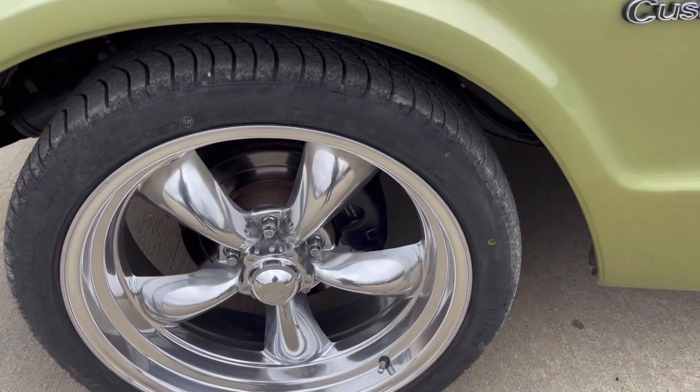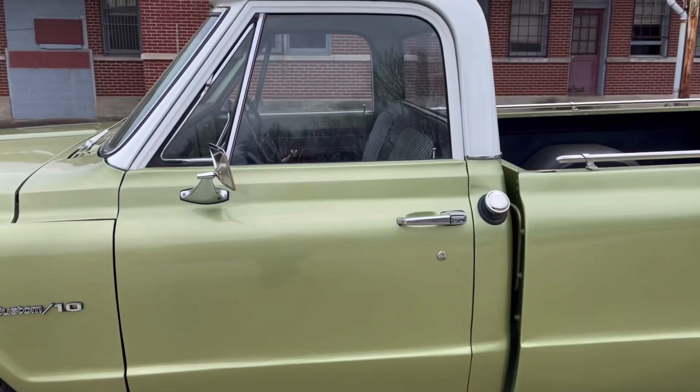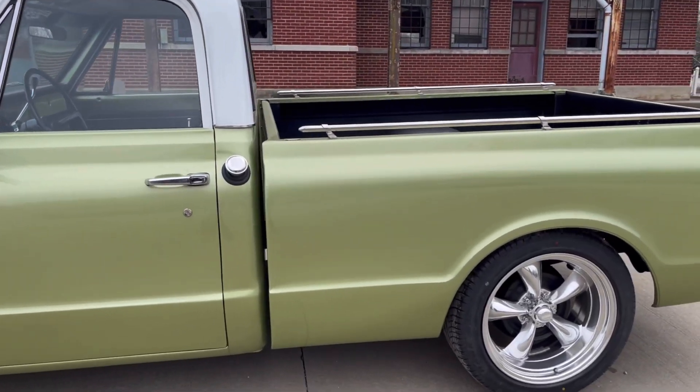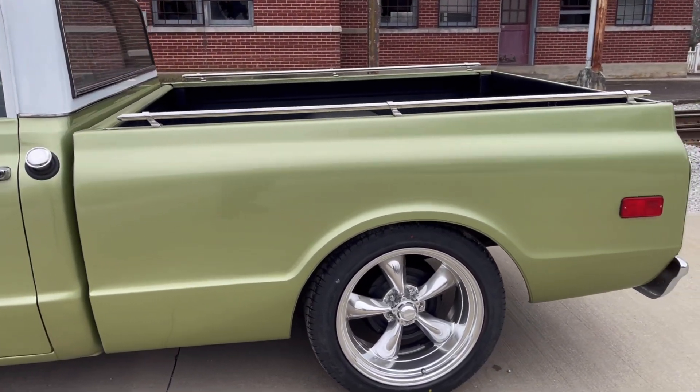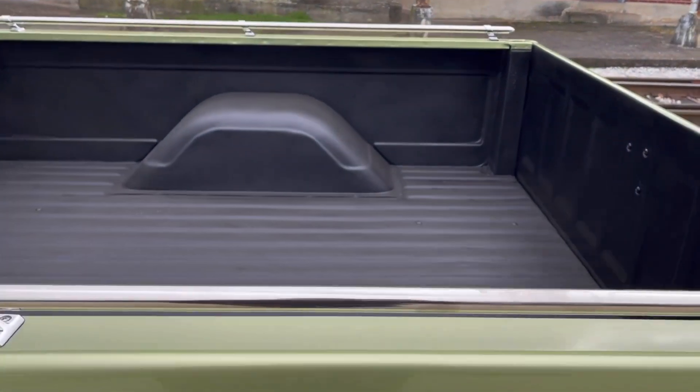She's sitting on new 20s all the way around. Tires that maybe have 10 miles on them, 15 at the most. That's just from driving her out here, making sure she's going to be a good truck for the next owner.